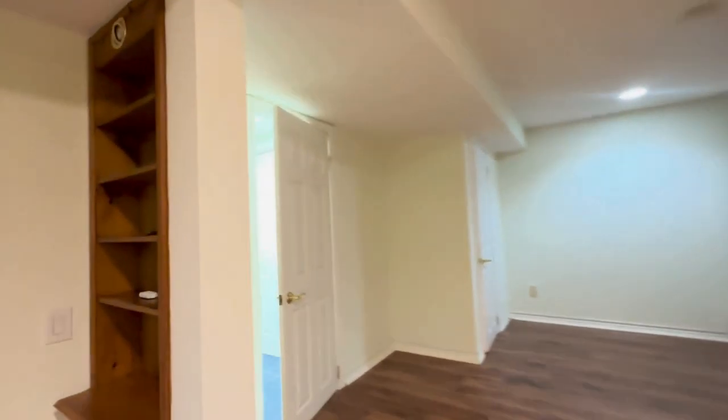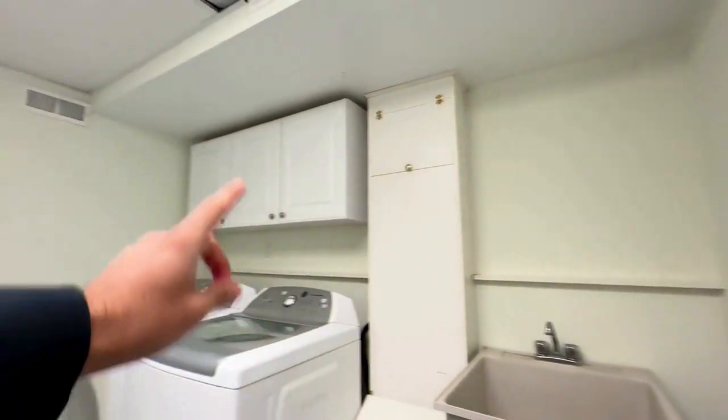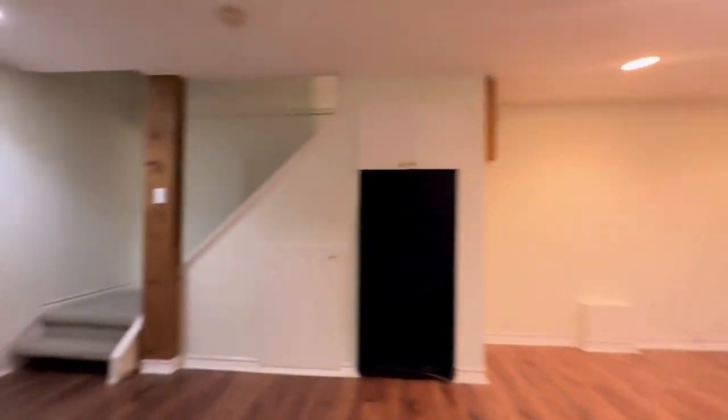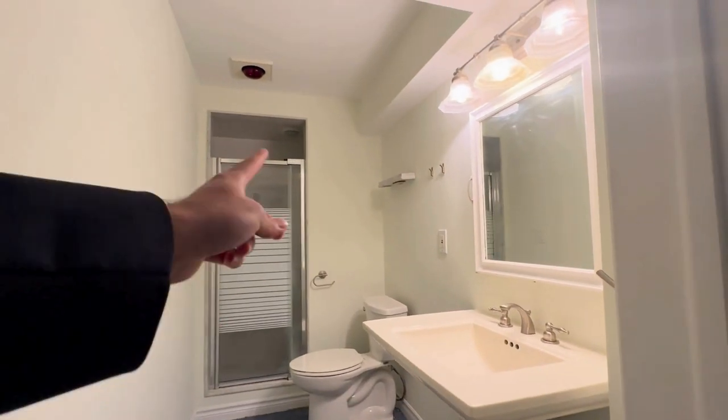To my left, we have the first bathroom of the home. You have closets here, and the bathroom is on that side. This is also where the laundry is. In the bathroom you got your shower, your commode, as well as your vanity.